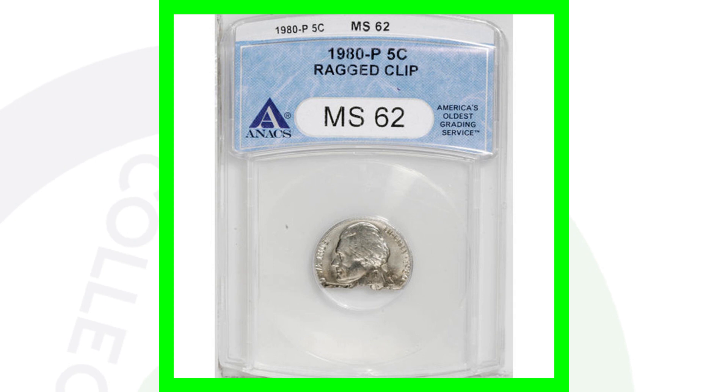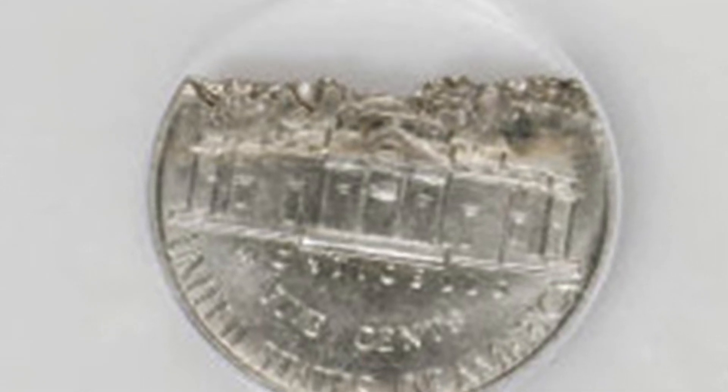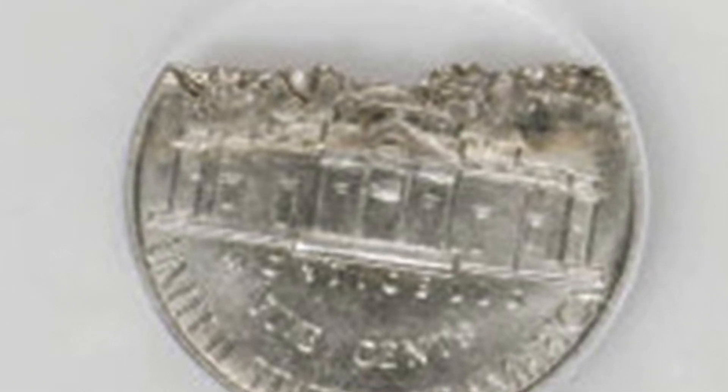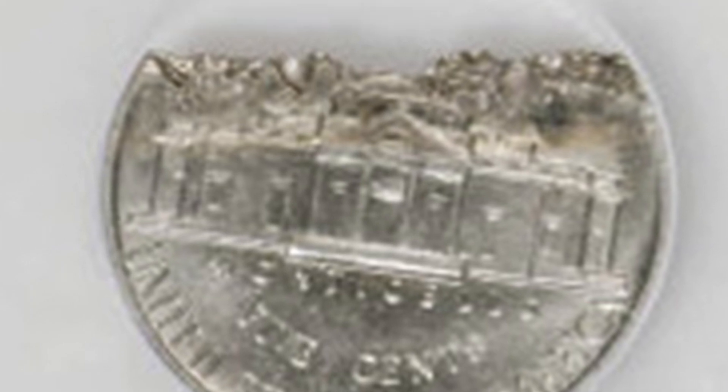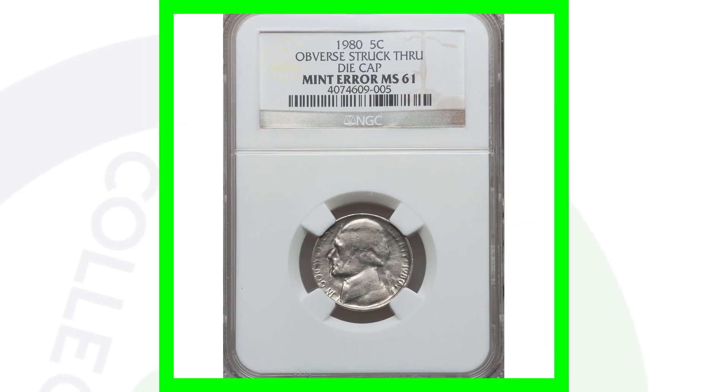Next is a coin most people might mistake for a damaged coin, but it is actually a ragged clipped planchet error from 1980 — the Philadelphia-minted Jefferson nickel. This coin sold for a little over $40.